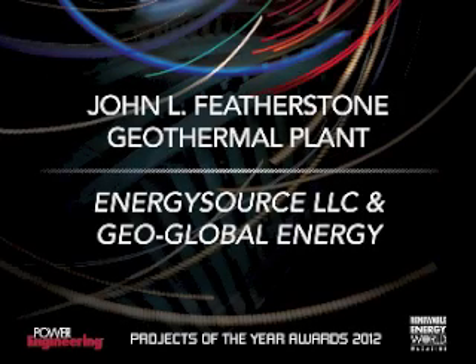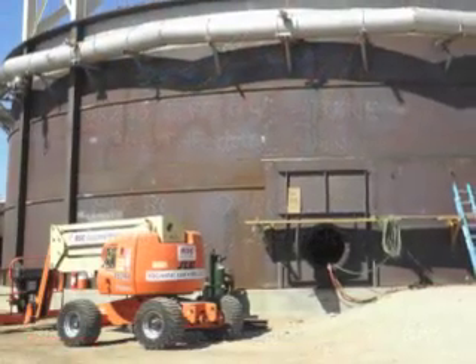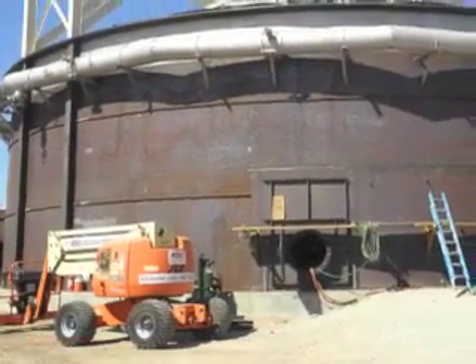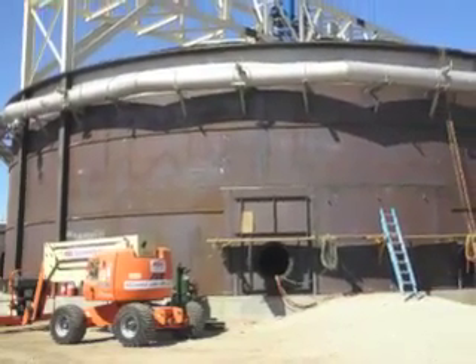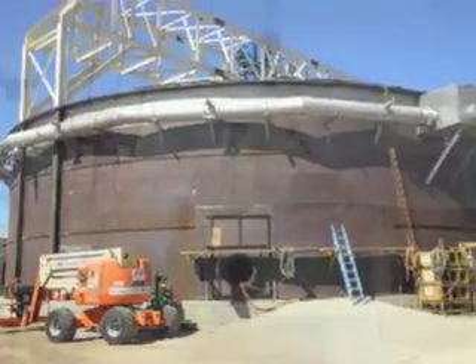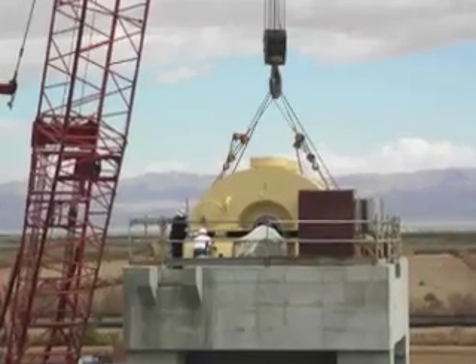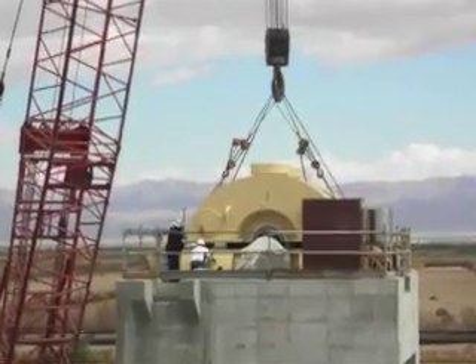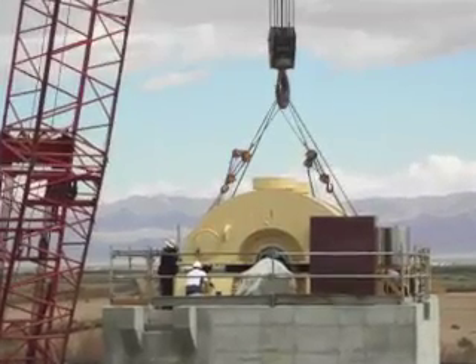The 49.9 megawatt Hudson Ranch 1 geothermal plant, now known as the John L. Featherstone plant, was commissioned in March 2012 in Imperial Valley, California. It is the first geothermal plant to go online in the Salton Sea area in 20 years. It was renamed after a geothermal pioneer in the area and one of the founders of EnergySource.